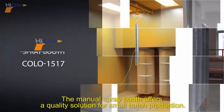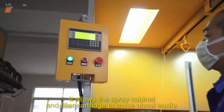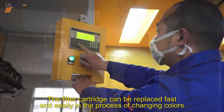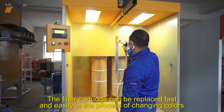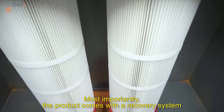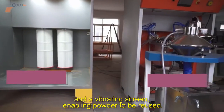The manual spray booth offers a quality solution for small batch production. It allows the spray cabinet and filter cartridge to move about easily. The filter cartridge can be replaced fast and easily in the process of changing colors. Most importantly, the product comes with a recovery system and a vibrating screen enabling powder to be reused.